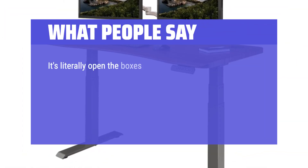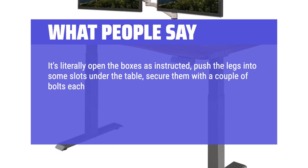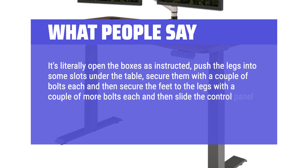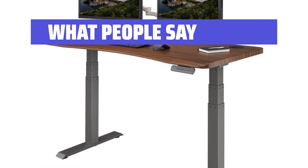It's literally: open the boxes as instructed, push the legs into some slots under the table, secure them with a couple of bolts each, then secure the feet to the legs with a couple more bolts each, then slide the control panel into its assembly, turn the table over and done. This is the only desk I found with a beveled curved edge.